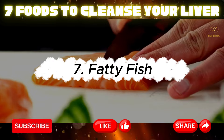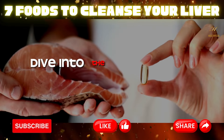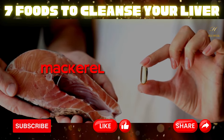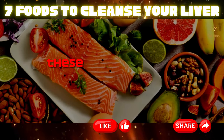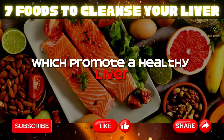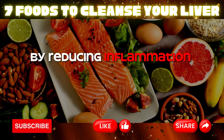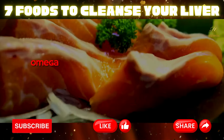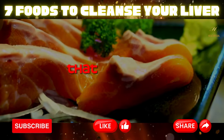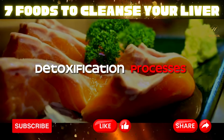Seven: fatty fish. Dive into the omega-3 rich waters with fatty fish like salmon, mackerel, and sardines. These fish are high in essential fatty acids, which promote a healthy liver by reducing inflammation and supporting cell structure. Omega-3s also aid in the production of enzymes that regulate detoxification processes.